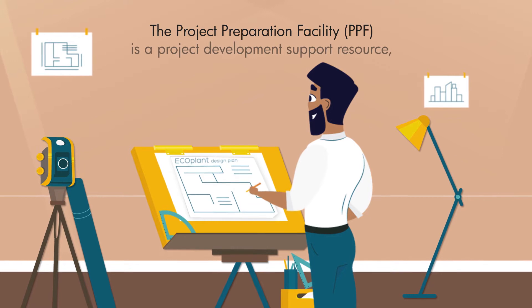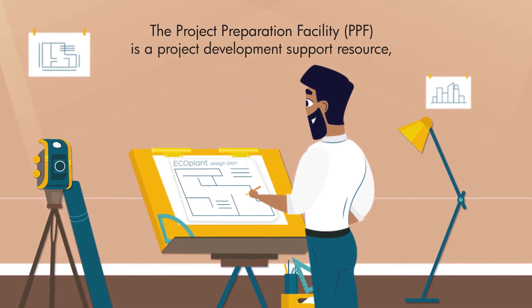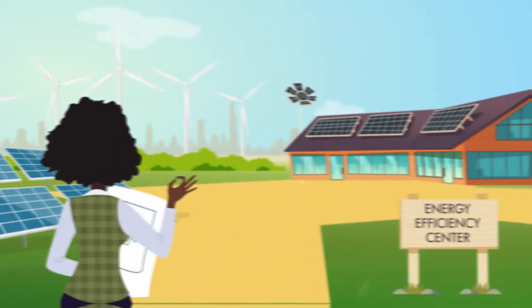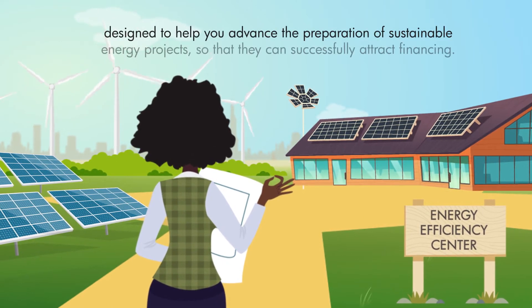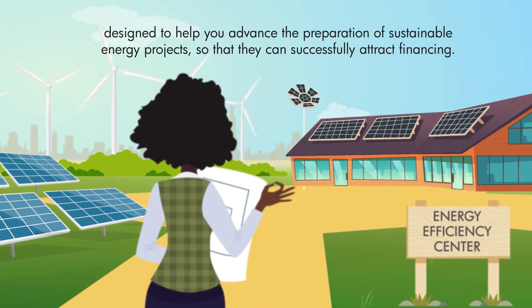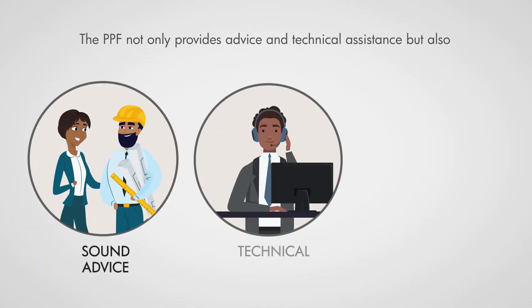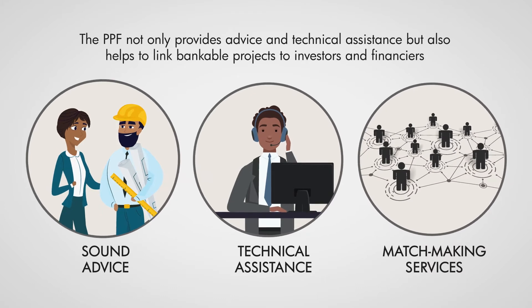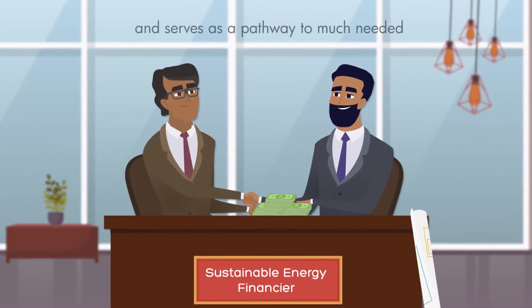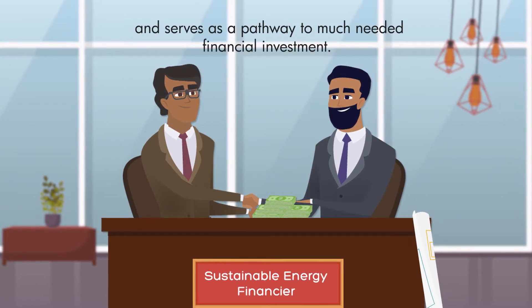The Project Preparation Facility, or PPF, is a project development support resource designed to help you advance the preparation of sustainable energy projects so that they can successfully attract financing. The PPF not only provides advice and technical assistance but also helps to link bankable projects to investors and financiers, and serves as a pathway to much-needed financial investment.